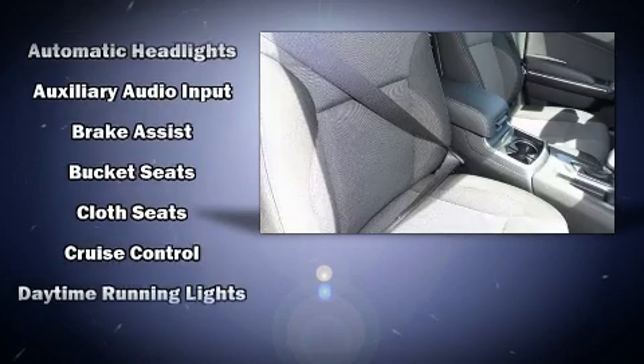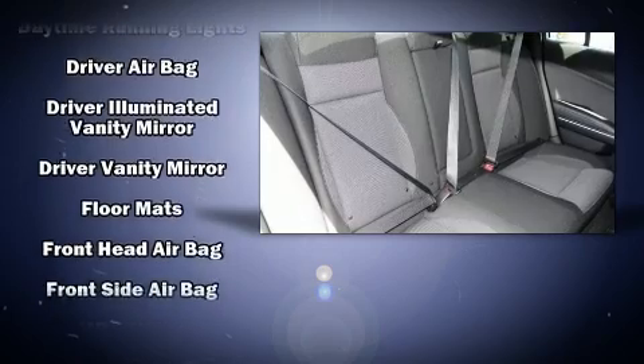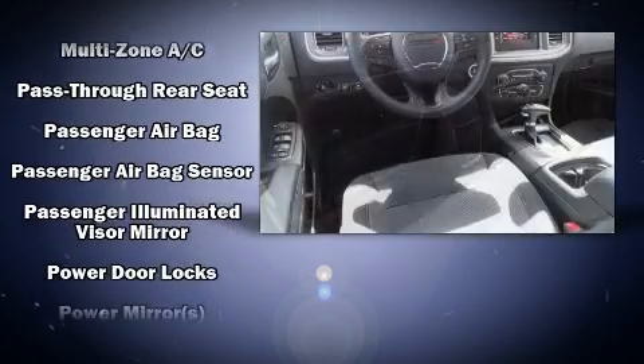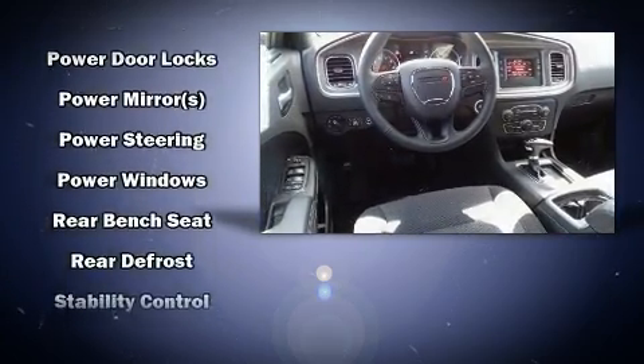Safety equipment has been integrated throughout, including head curtain airbags, front and side impact airbags, traction control, brake assist, anti-whiplash front head restraints, ignition disabling, and four-wheel disc brakes with ABS.